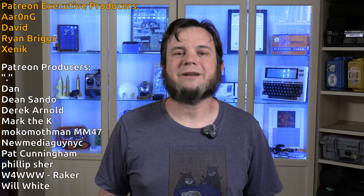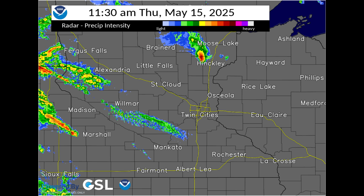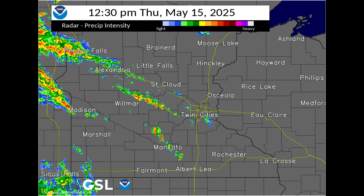Thank you to everyone for watching, and we'll see you next time. Bye.